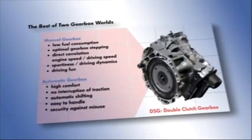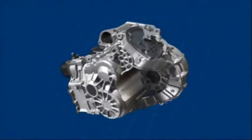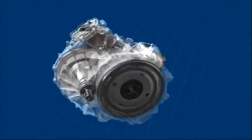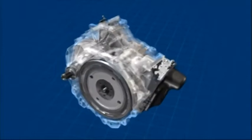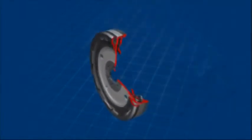Since 2003, Volkswagen combines the best of these two gearbox worlds with the dual-clutch gearbox DSG. The newest development of these automatic gearboxes, the innovative 7-speed DSG, offers driving pleasure and comfort and lower consumption figures than manual gearboxes. It's made up of these components.